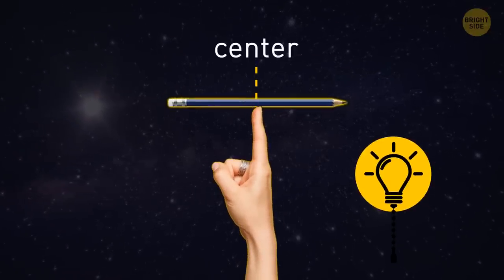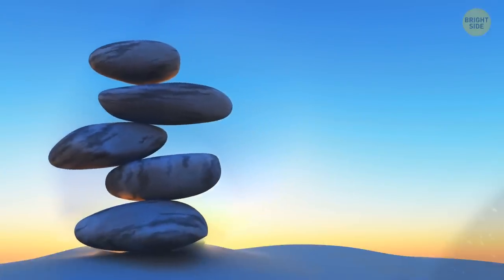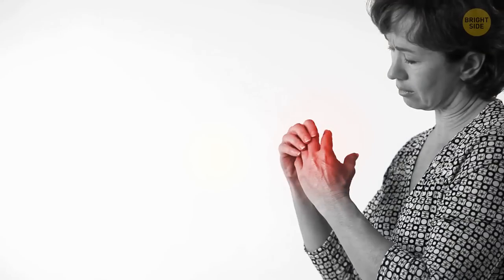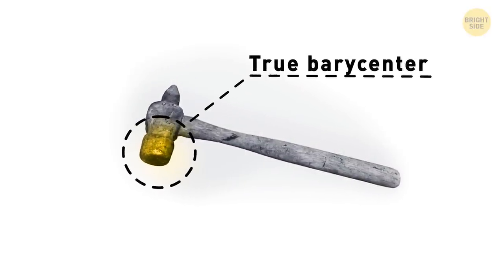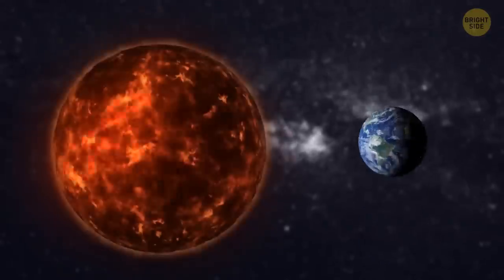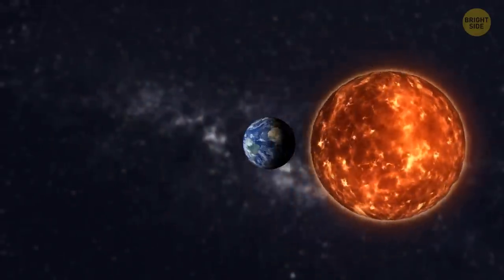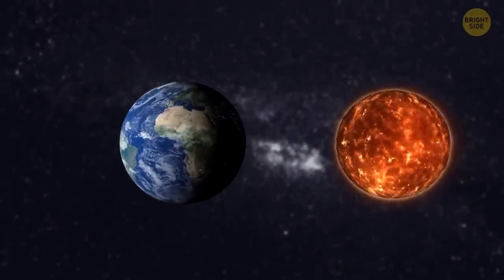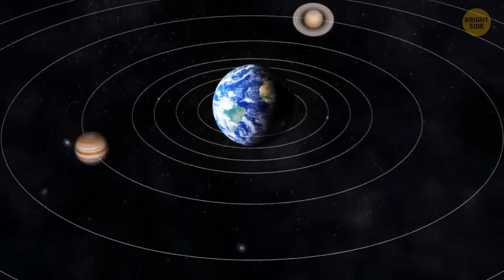Imagine balancing a pencil on the tip of your finger. You'd have to place it right in the center so that it doesn't tip to each side. Because the pencil has its mass equally distributed, it's easy to assume that everything balances that way. But try balancing a hammer on the tip of your toe — the true Barycenter is close to the hammerhead, rather than the center where you'd grip it. Earth and the sun's Barycenter is like that hammer. The center of mass is more or less within the larger object. If the sun were to rotate around Earth, our little blue planet would have to be just as big as the sun, or bigger, and all other planets would have to rotate around us as well.